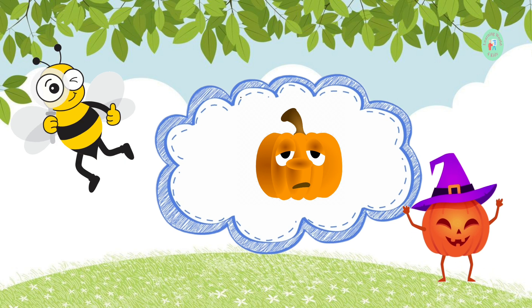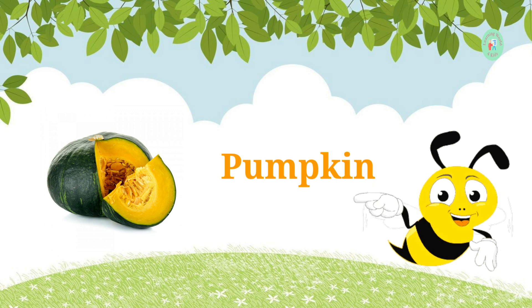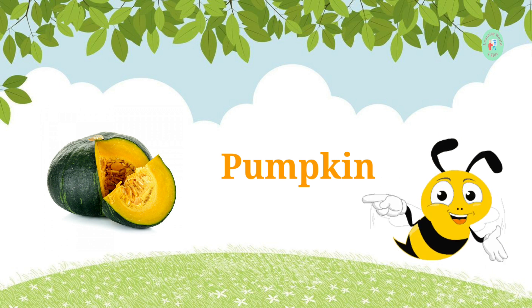This orange vegetable is used for making pies during Halloween. What is it? It's a pumpkin. Pumpkins are great for carving and cooking.